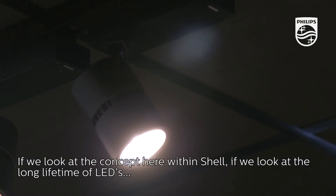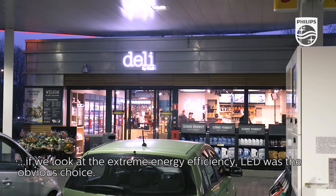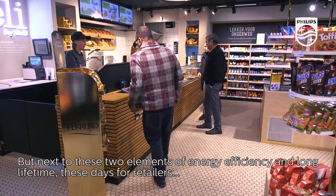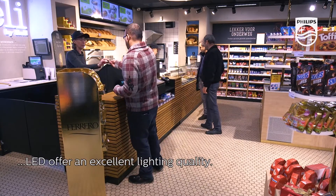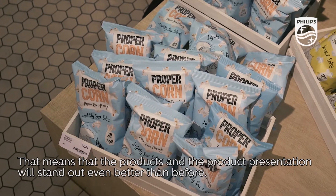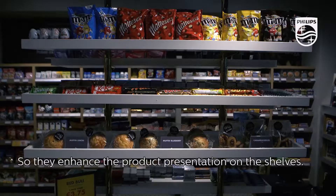If we look at this concept within Shell, considering the long lifetime of LEDs and the extreme energy efficiency, LED was an obvious choice. But next to energy efficiency and long lifetime, these days for retailers, LED offers excellent lighting quality. That means that products and product presentation will stand out even better than before, enhancing the product presentation on the shelves.